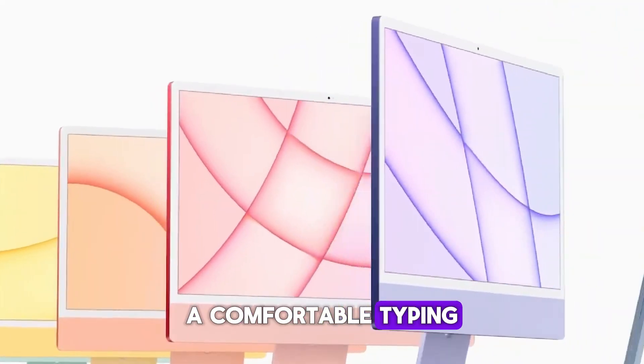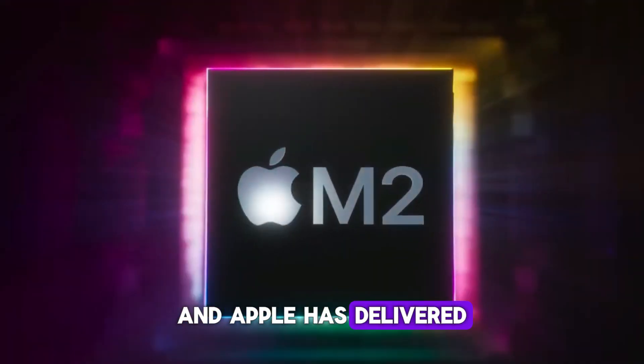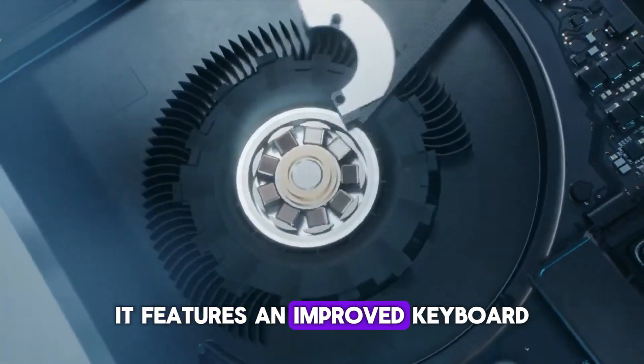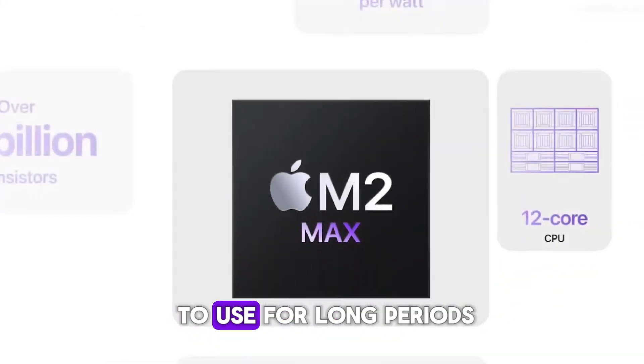A comfortable typing and navigation experience is crucial for productivity, and Apple has delivered with the M4 MacBook Pro. It features an improved keyboard with better tactile feedback and a more responsive trackpad, making it a joy to use for long periods.